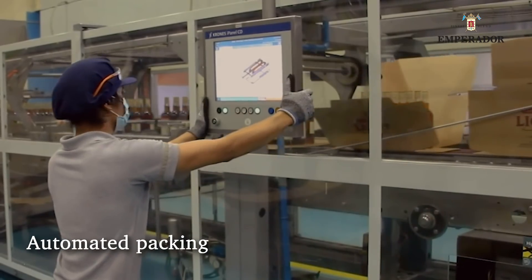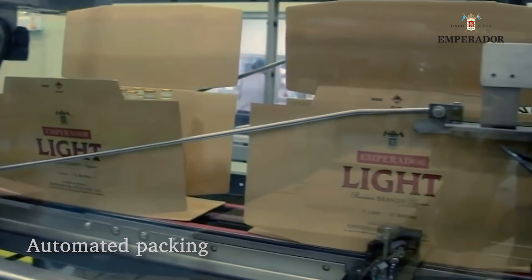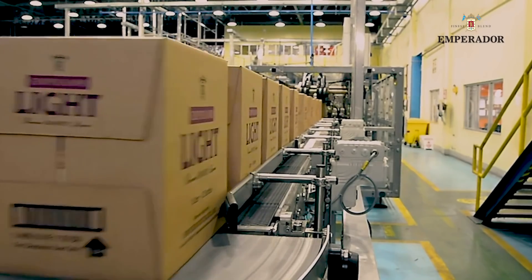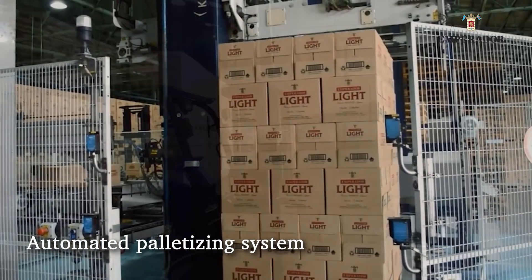Finished products are automatically packed into shipping cases that are mechanically palletized and finally made ready for transport.